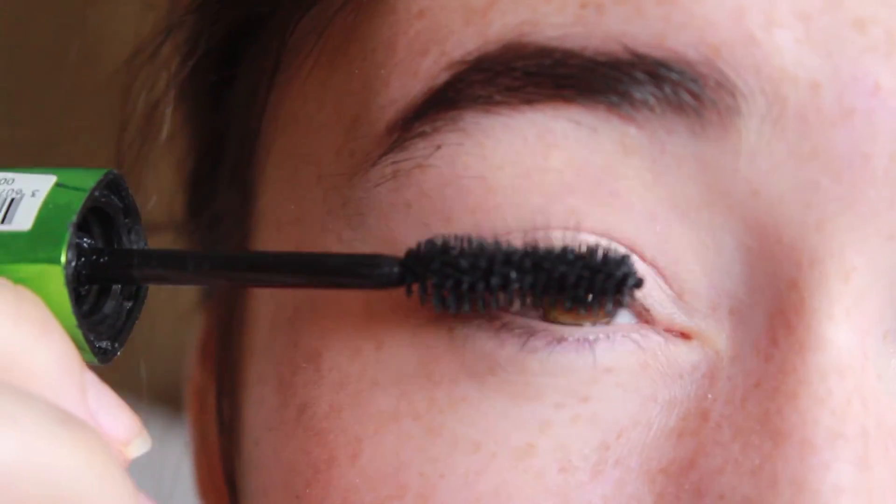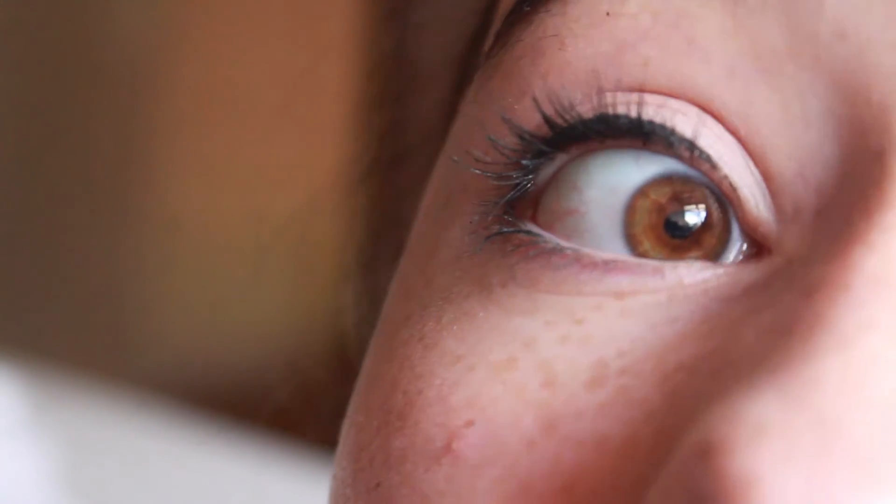Just watch this — I'm gonna zoom in. Look at how my lashes are right now. And then — it's so much nicer. If we compare this eye, this eye looks dead. But look at those lashes!